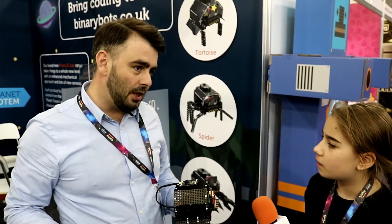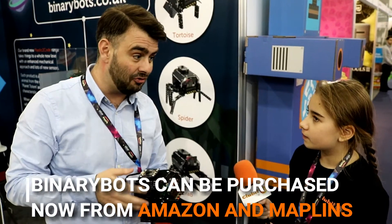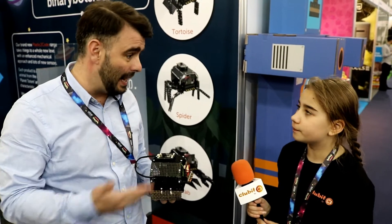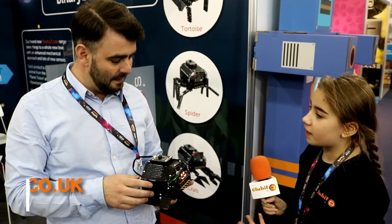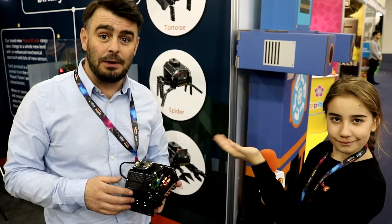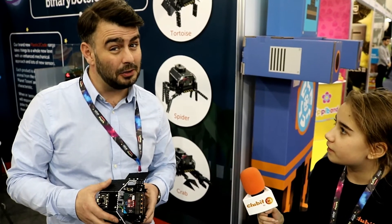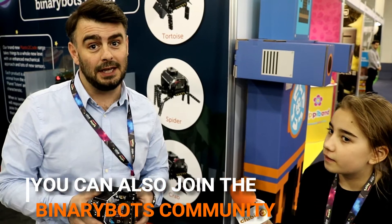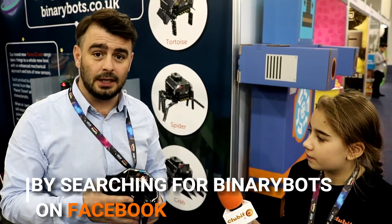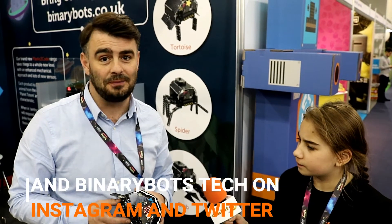You can find it online at the moment on a very well-known website and also in a well-known electrical store in the UK, but you can buy it direct from us too. Maplin and Amazon are currently stockists. Our website is www.binarybots.co.uk. On Instagram we're BinaryBotsTech, and on Twitter and Facebook we're just BinaryBots. We're looking for children who are keen not just to play with their iPads, tablets and computers but also to build with them.